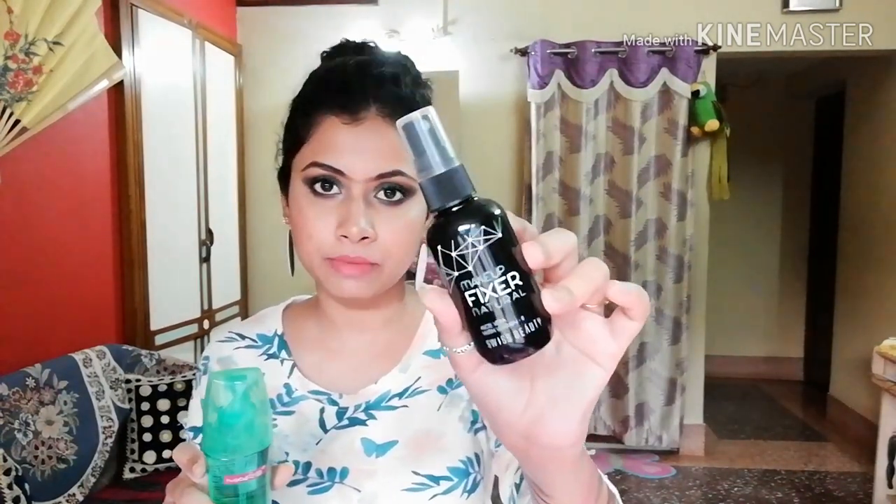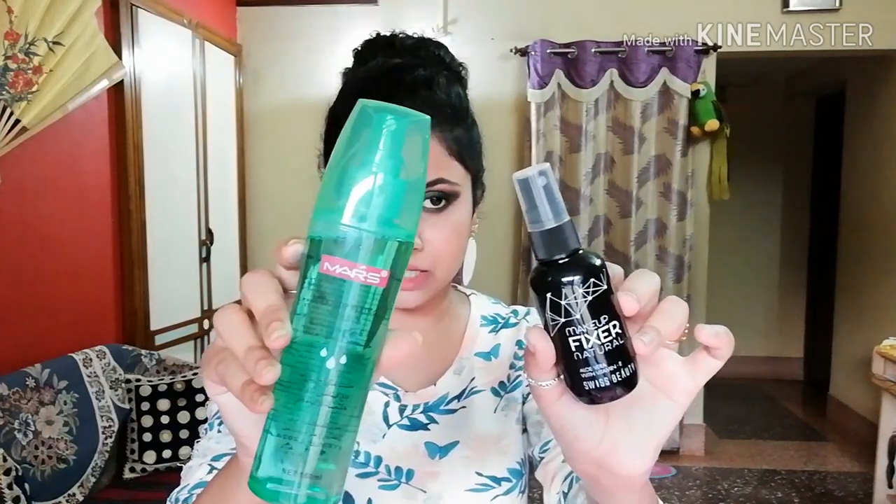I won't share lips products today because I have so many lip liners and lipsticks under 300 rupees that the video would be 2 to 3 hours — I'll do a separate video. I have two makeup setting sprays: Swiss Beauty makeup setting spray, which has a dewy finish good for normal to dry skin, and Mars makeup setting spray, which is matte finish great for oily skin. The Mars spray comes in a very big bottle with great quantity.